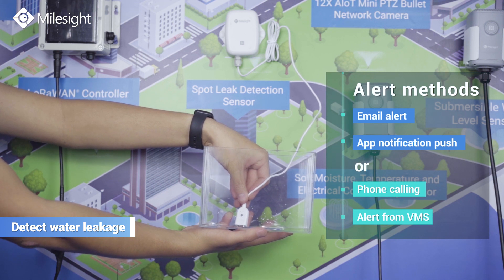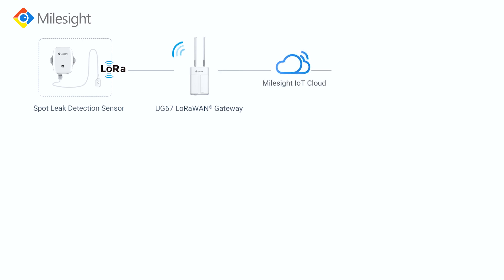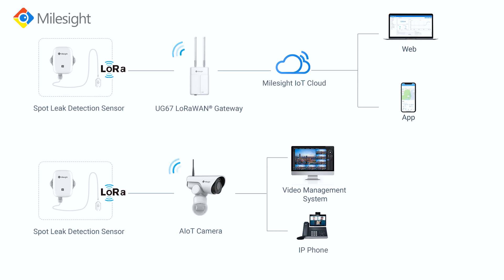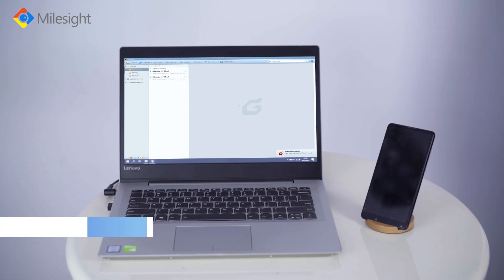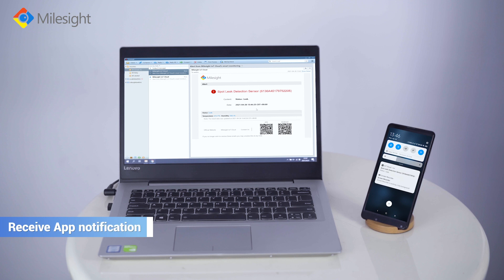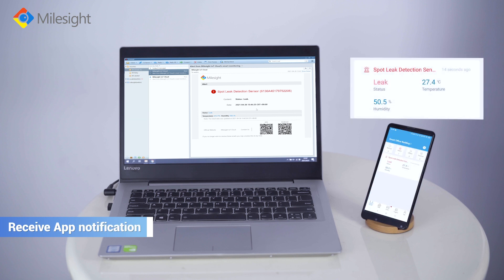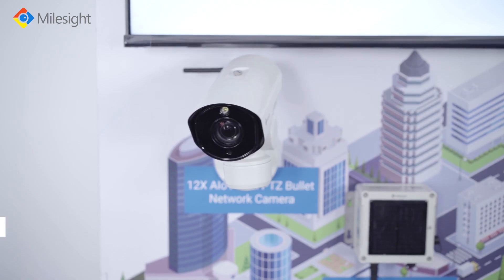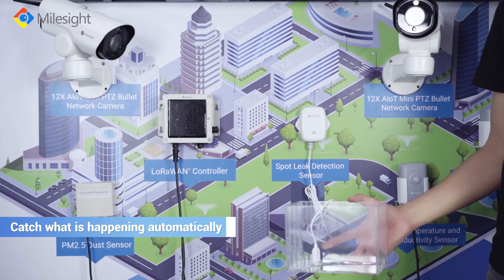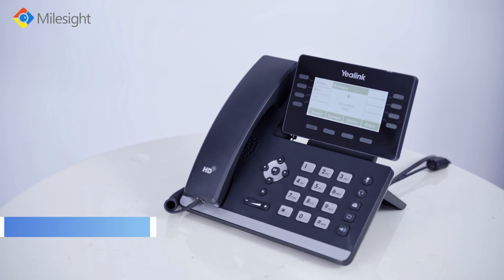When the spot leak detection sensor gets in touch with water, it will immediately send an alert message to the AIoT camera or Milesight IoT cloud. The cloud then sends an alert email and push app notification. Once the AIoT camera gets the alert, it will automatically pan, tilt, and zoom to catch what is happening, and notify the user to check the emergency.